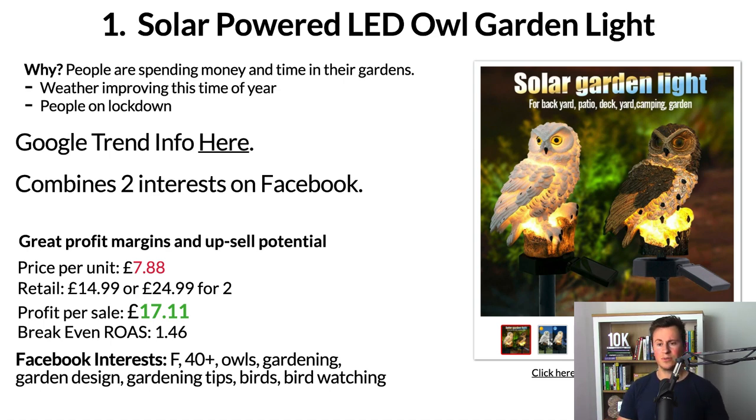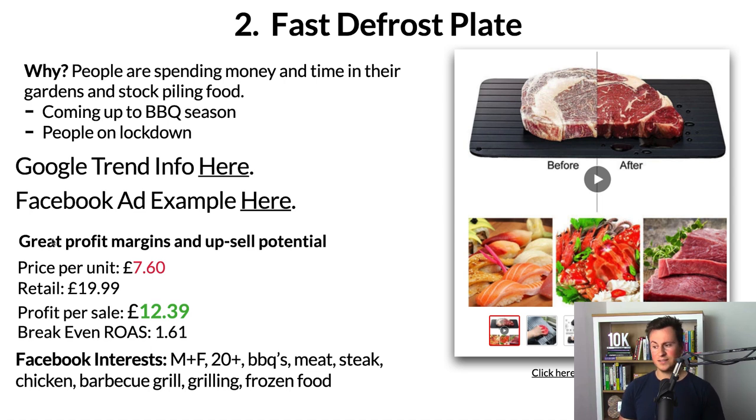Product number two is a fast defrost plate. This is actually a product I myself have a keen interest in because I freeze a lot of meat, and one of the biggest pains is defrosting it — it can take hours unless you use the microwave, and even then it doesn't quite taste the same. There are a couple of other reasons too: people are stockpiling food, and we're coming into barbecue season where people get that frozen meat out of the freezer.